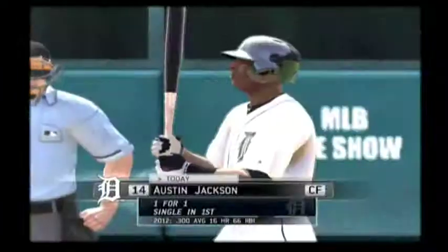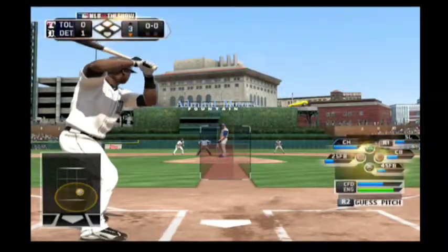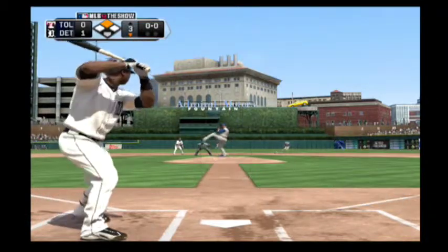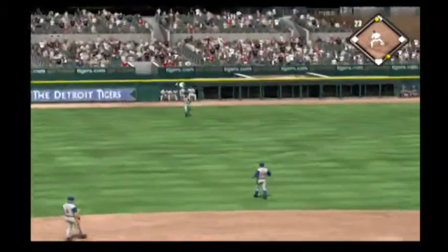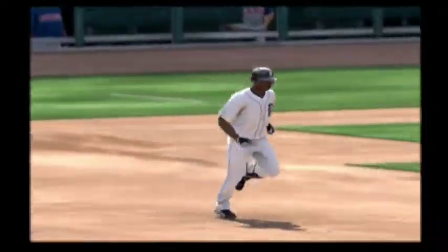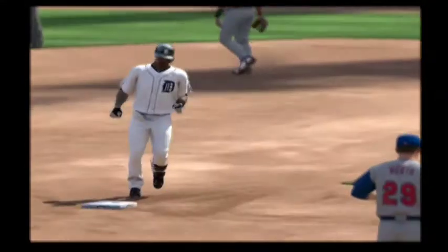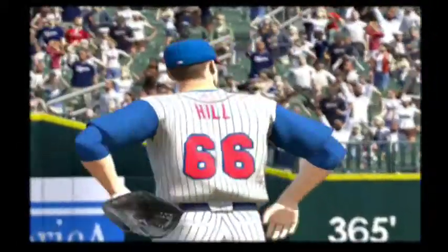Austin Jackson will stand in. He singled to lead off the home first. And Jackson connects here and sends this one high and deep out to left field. And that is over the wall. Home run. It's a two-run shot to straight away left and the Tigers take a three-to-nothing lead.